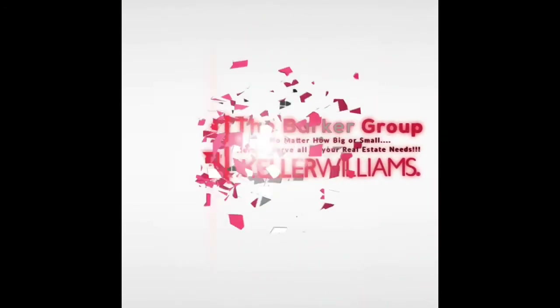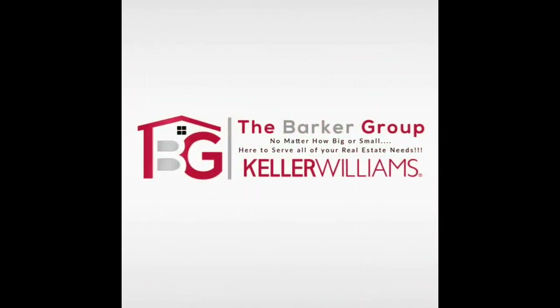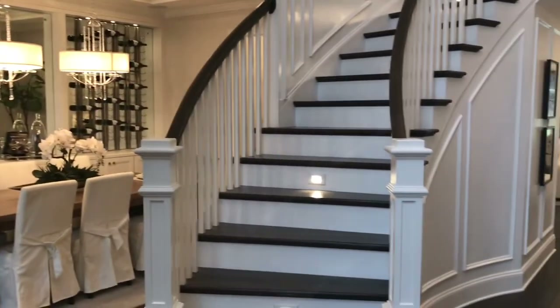You've probably heard of the builder Toll Brothers — they are synonymous with luxury. Today I'm out at their brand new award-winning model, the Hollister Devonshire, in the new community The Falls at Weddington in beautiful Weddington, North Carolina. I'm Larry Barker with the Barker Group at Keller Williams Realty, and I'm going to take you on a personal tour of this amazing home.